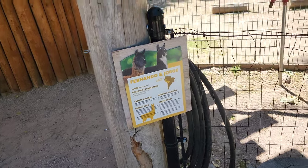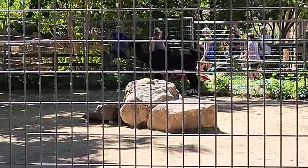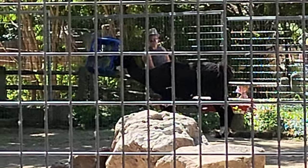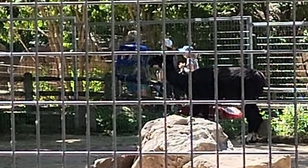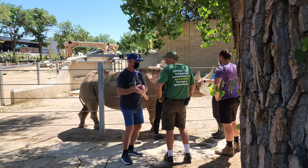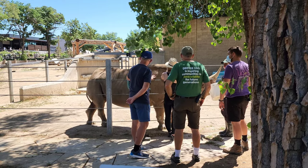Here we have Fernando and Jorge — llamas. We're in the llama landing. One of them, Fernando, is sitting down over there, and Jorge is standing up eating. How adorable — I love llamas. We actually have llama farms and ranches in town, so sometimes if you're driving between Colorado Springs and Denver, you can see llamas just out in the fields. They do have animal encounters here where you can meet the animals — I'd love to meet a rhino. There's some guests out there touching the rhino while the workers feed it.